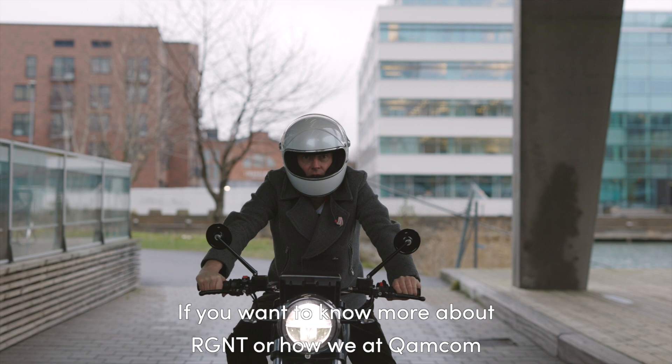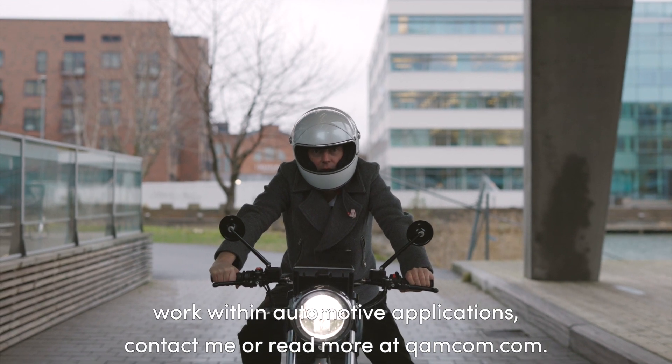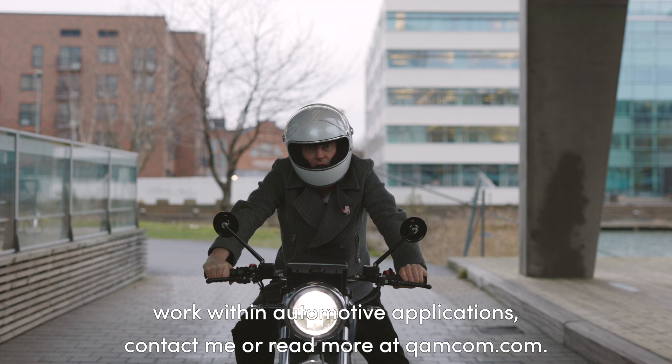If you want to know more about Regent or how we at ComCom work with automotive applications, contact me or read more at ComCom.com.